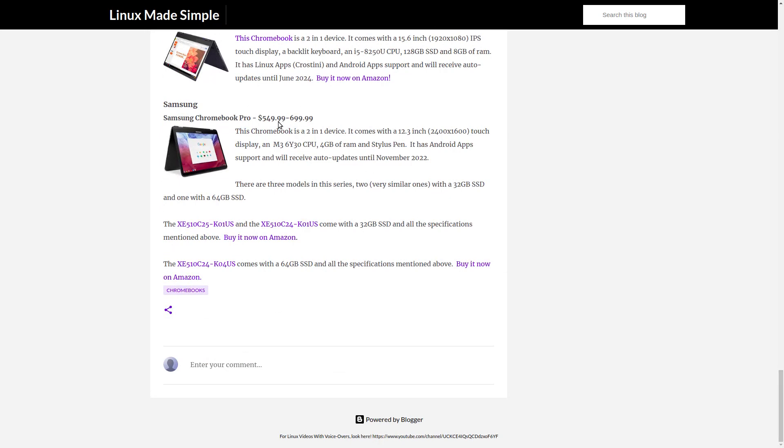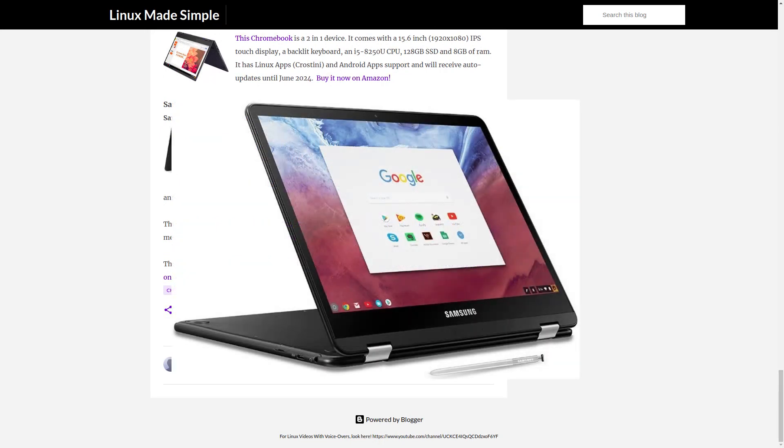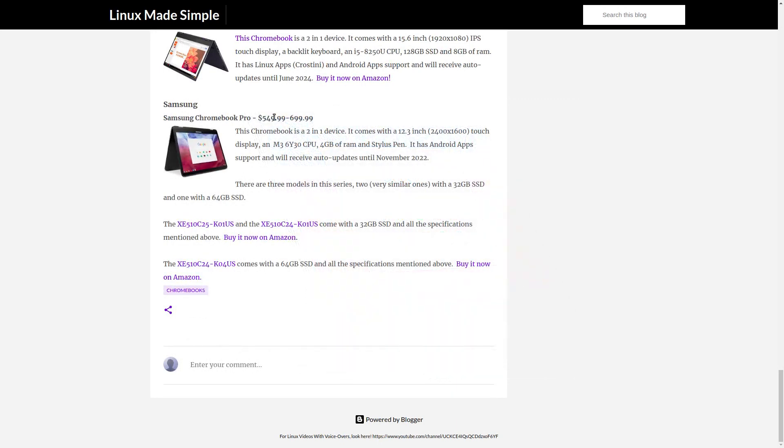Lenovo. The Lenovo Yoga Chromebook C630. Samsung. The Samsung Chromebook Pro — it comes in 3 different versions with different hardware specifications. Thank you so much for your time and please have a look at the links in the video description.